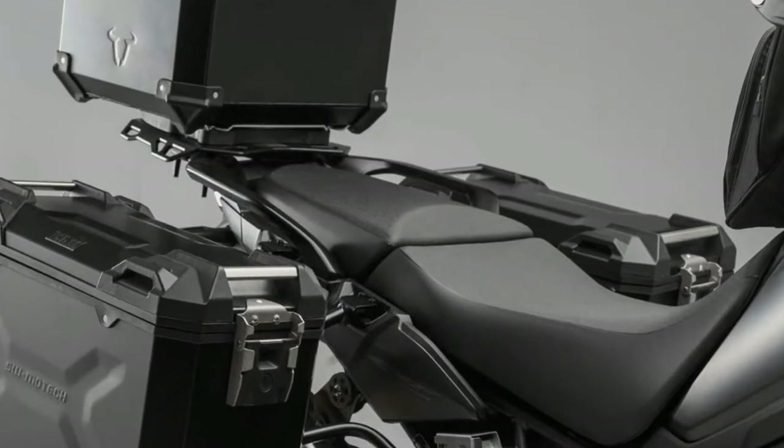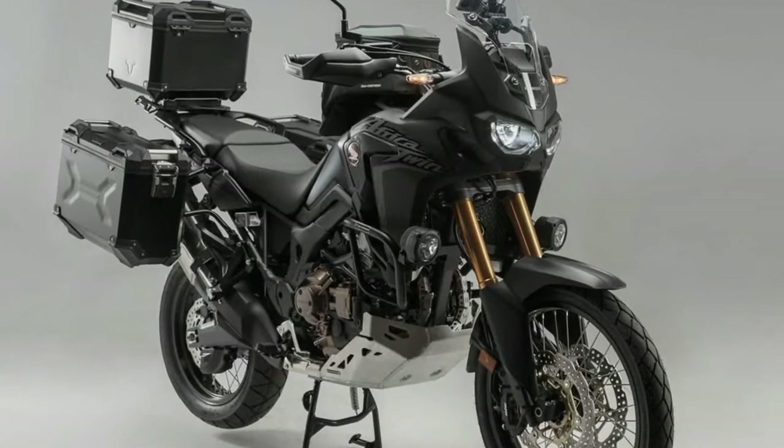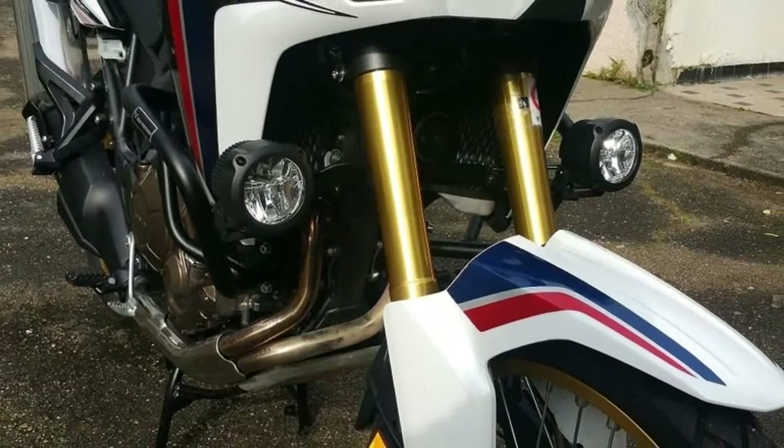For 2018, with the Africa Twin Adventure Sports, we have used the revised CRF1000L as a starting point and added everything the long-distance rider needs to get the very most out of any adventure.